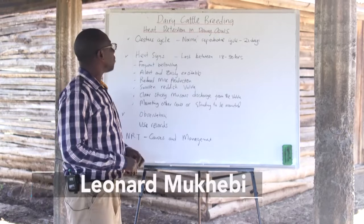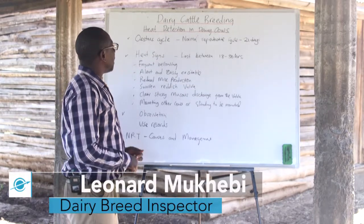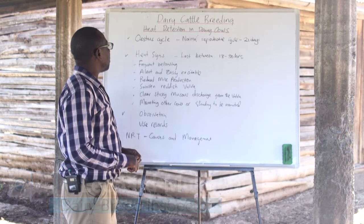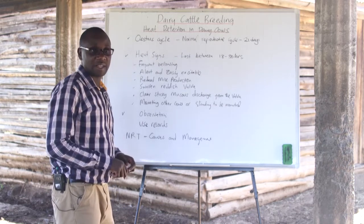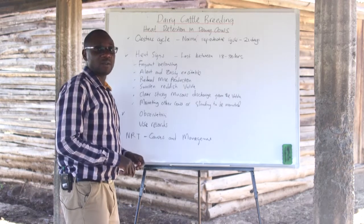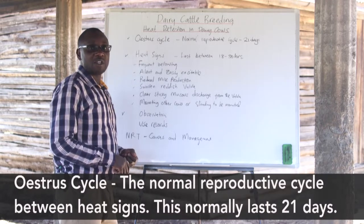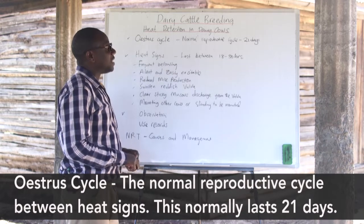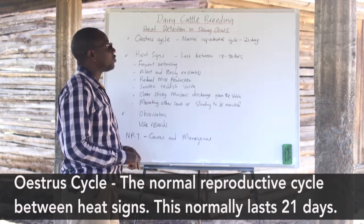Now, let us talk about heat detection in dairy cows. When we talk about heat detection, the farmer should be able to know what the estrous cycle means. The estrous cycle basically means the normal reproductive cycle between heat signs of a cow, and this normally lasts at an average of 21 days.